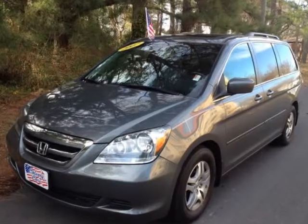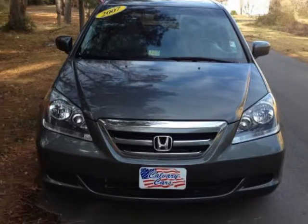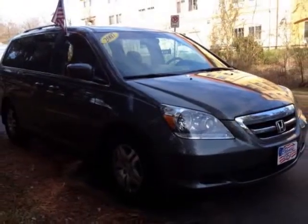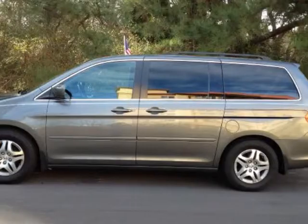We think you will love this pre-owned 2007 Honda Odyssey 5-door EXL with navigation, which has 83,019 miles. It comes fully equipped with navigation and many other features. Please call us for a walk-around description of the vehicle or to schedule a test drive.